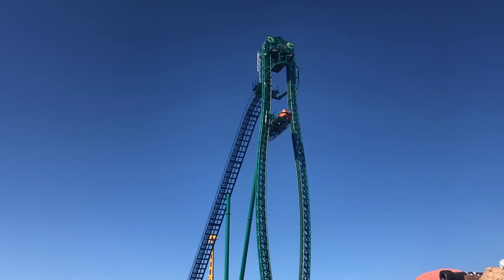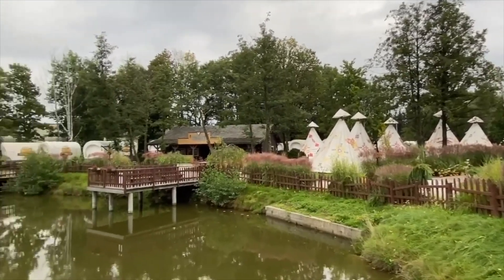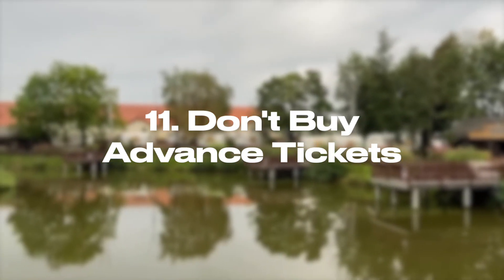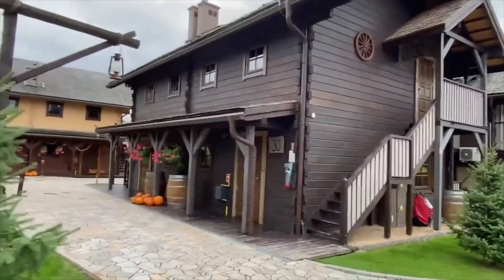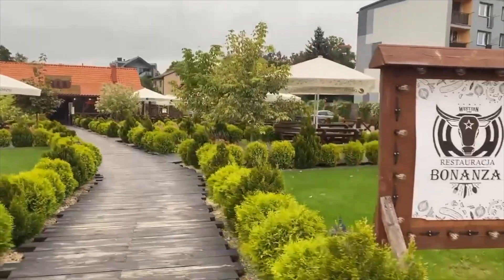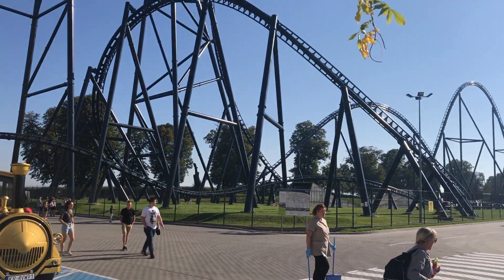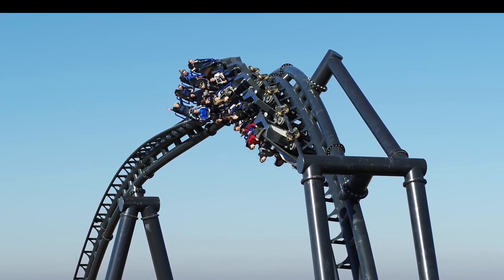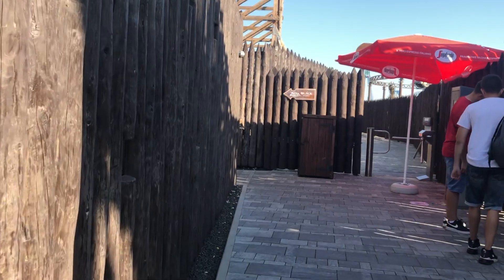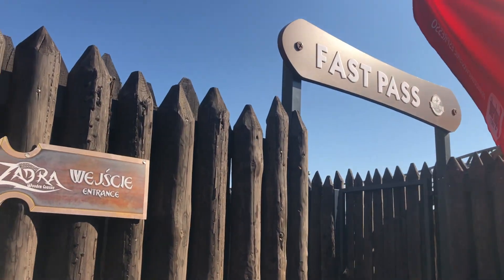That concludes the 10 things nobody tells you about Energylandia theme park. If you plan to stay over at the Western Camp, here's a cheeky bonus tip: don't buy your tickets in advance. This seems like complete sacrilege as it's the complete opposite of my normal advice for every other theme park in the world. However, guests of the Western Camp can buy their tickets from reception when they arrive. Not only do you get a special 5% discount, you also get access to a free fast pass system, which is good for one ride on Zadra, Hyperion, Main Adventure and Abyssus. So not only will you be paying slightly less for your tickets, you'll actually get some bonus queue jumps too.